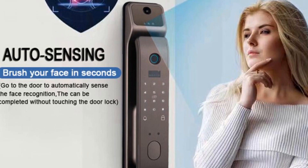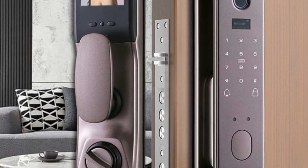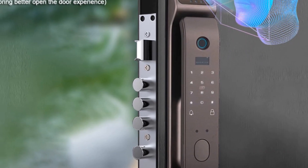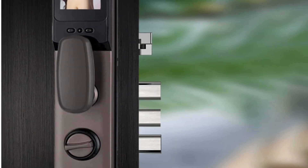The brushed finish adds a touch of elegance to the design, while a built-in doorbell, camera, and peephole enhance security and surveillance features. With its compatibility with the Tuya smart home platform and USB charging support, the 3DUR65 Face Recognition smart door lock caters to tech-savvy users seeking a seamless and modern security solution.